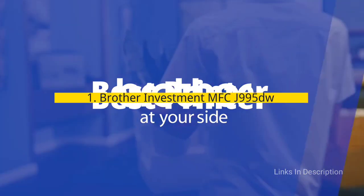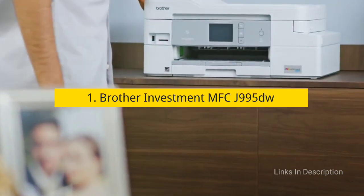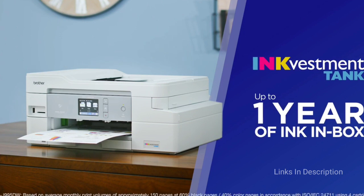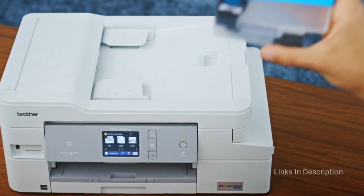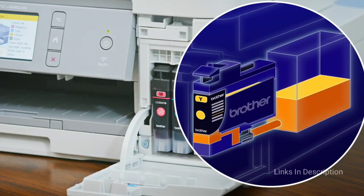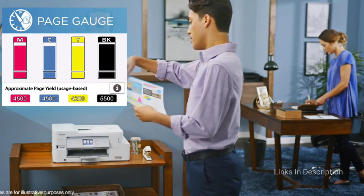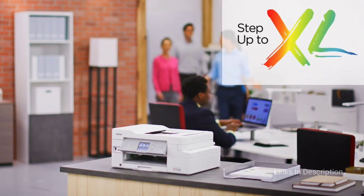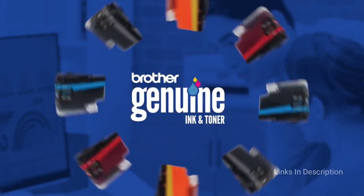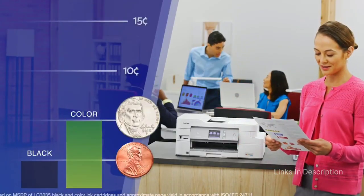Brother INKvestment MFC-J995DW — the best printer overall. There is much more to the cost of a printer than just the purchase price — ink costs can eat away the savings you expected from an affordable device. If you want one of the best home printers with the most affordable ink, we recommend the Brother INKvestment MFC-J995DW. This all-in-one inkjet features extra-large ink cartridges and comes with an estimated year's supply of ink in the box, resulting in the lowest per-page ink cost we have ever seen. It's fast at printing text and graphics, with quick scanning and copying speeds. The only disappointment is mediocre color photo scans.